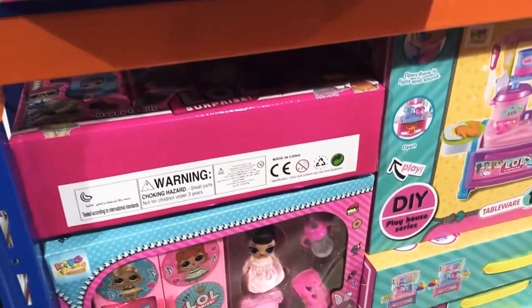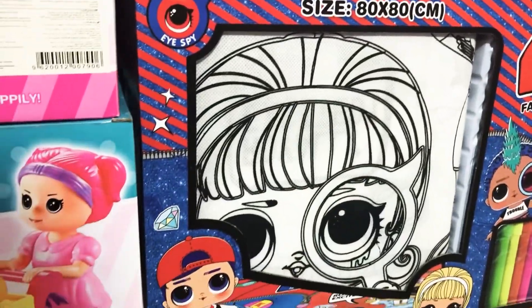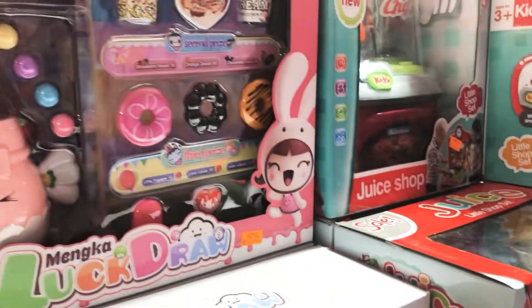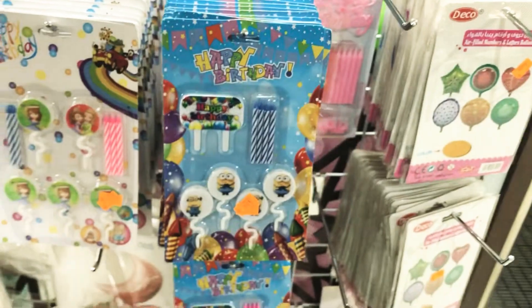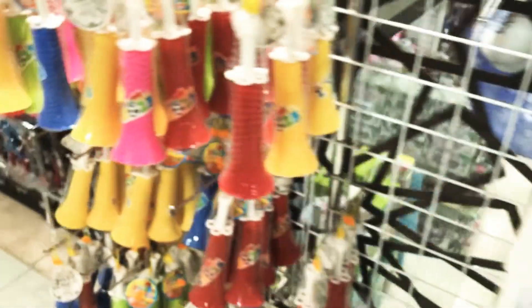My daughter just loves the LOL dolls — I always come here to buy her favorite doll. The real LOL doll is quite expensive obviously, but here the quality is really good and the prices are much cheaper. They also have party supplies — balloons and candles for birthday party needs.